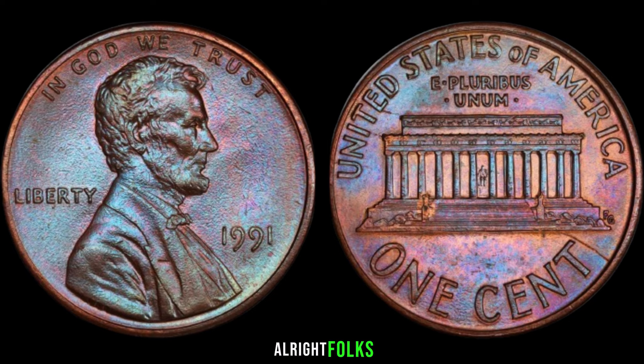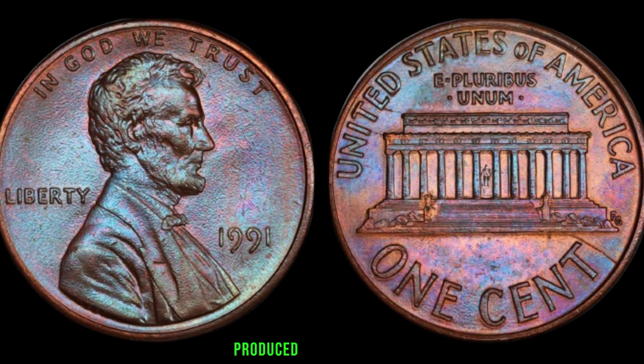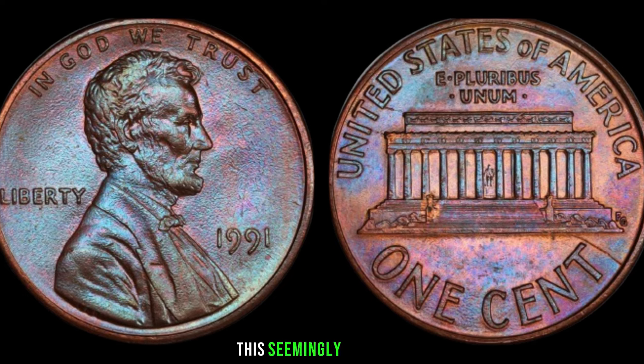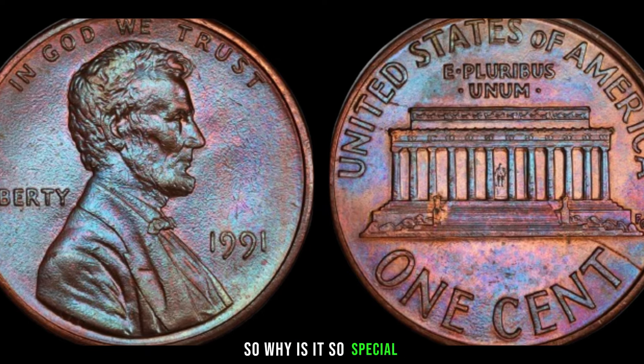Alright folks, let's talk about the star of the show — the 1991 Lincoln penny. Produced by the millions, this seemingly ordinary coin might just be worth more than you think. So why is it so special?